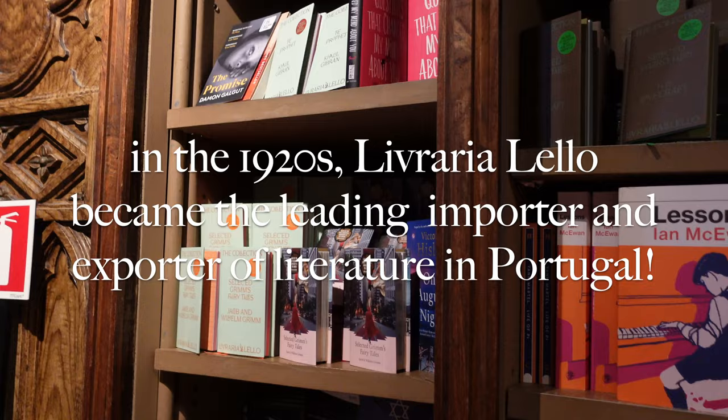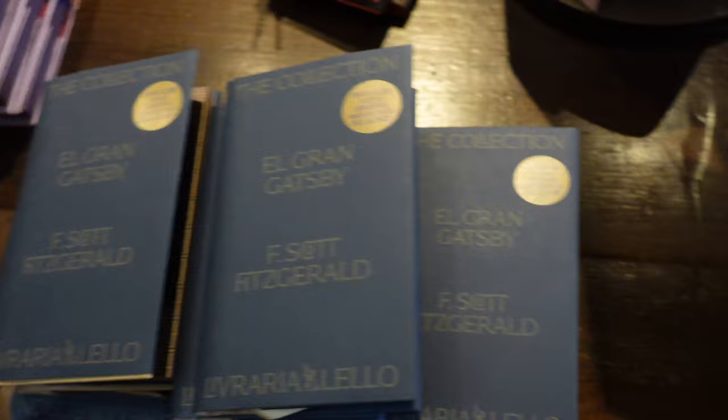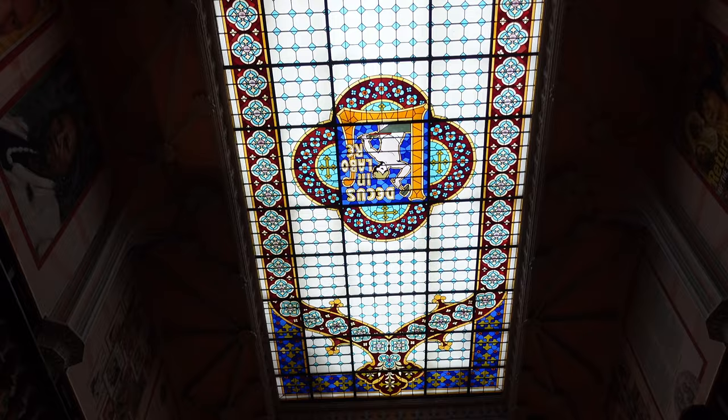When you visit Livraria Lello, good luck trying to find just one book that you want to take home — you're going to want to take home a bunch. I came in not expecting to buy anything and I'm leaving with, through much self-restraint, one book of Peter Rabbit. They're all so beautiful and they have a lot of editions in many different languages. If you're a reader or you know a reader, this is a wonderful place to get gifts. This is the most beautiful bookstore in the world, and having something from here is a great way to commemorate your trip to Portugal.